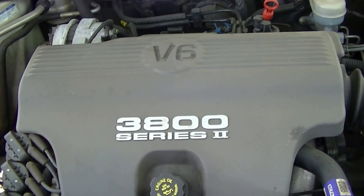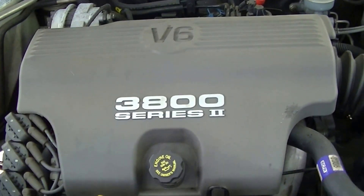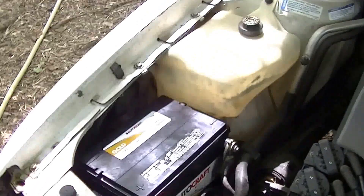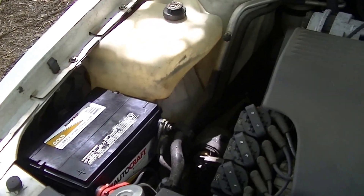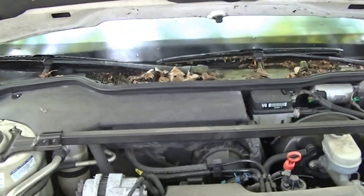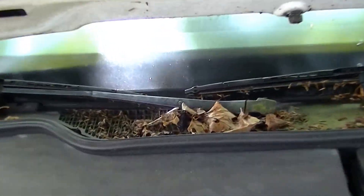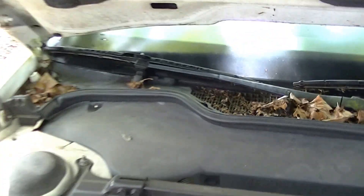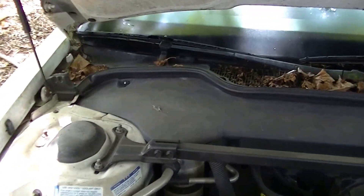Has the 3800 Series 2 V6 power plant. It's pretty clean actually. New battery, courtesy of Charlie Sheen. Just look at all that damn debris — would you just look at it, that's terrible. How's my AC gonna blow ice cold with all the damn debris?